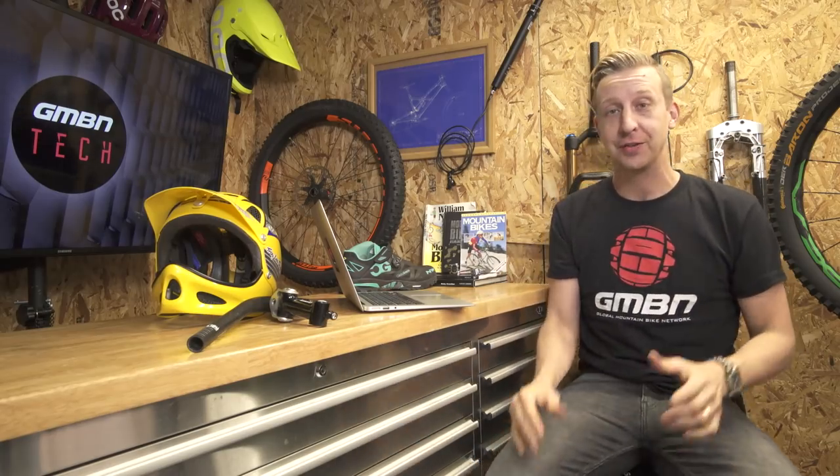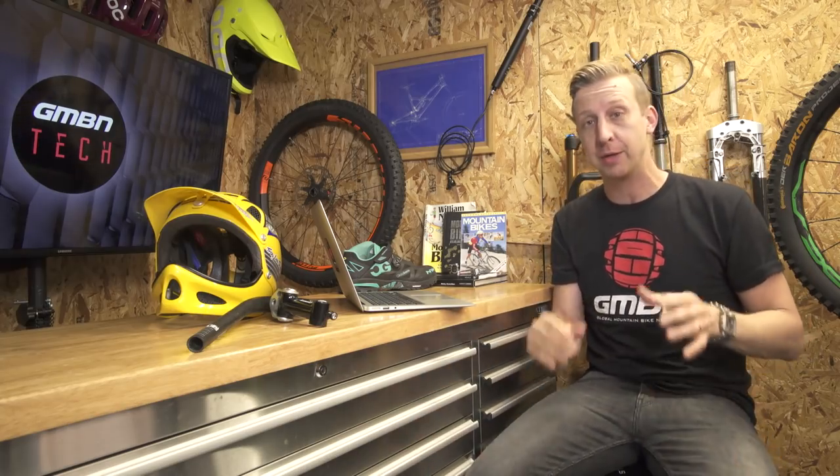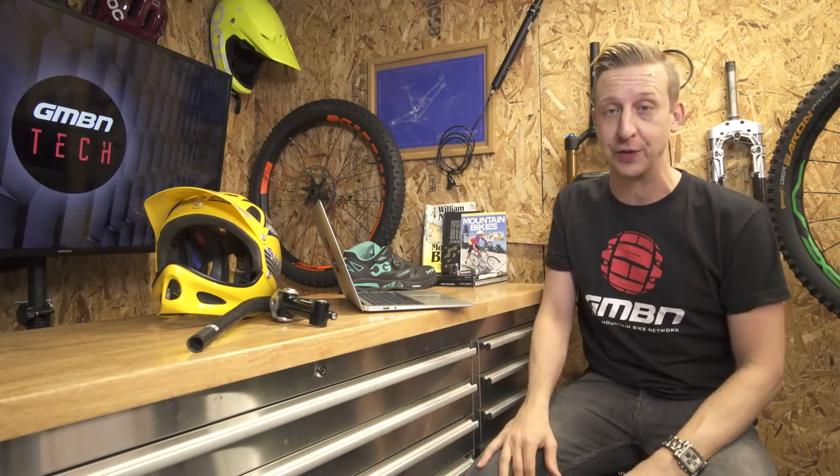Welcome to the second GMBN Tech Weekly Show. This week we've got some really cool entries for the bike cave section, some tech news, and an amazing amount of comments from you guys.